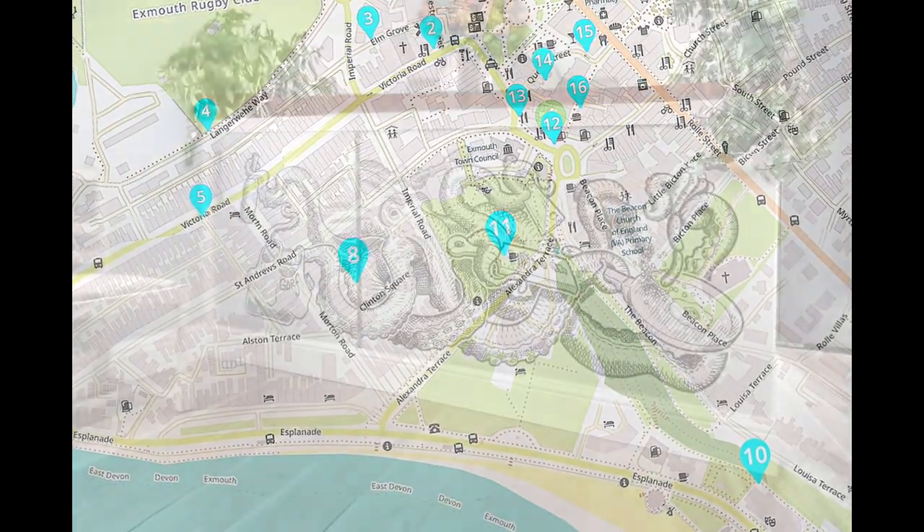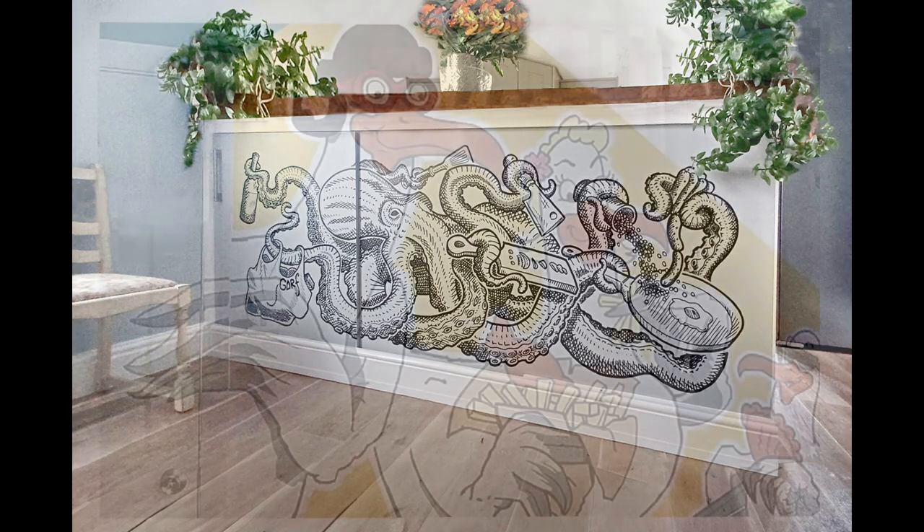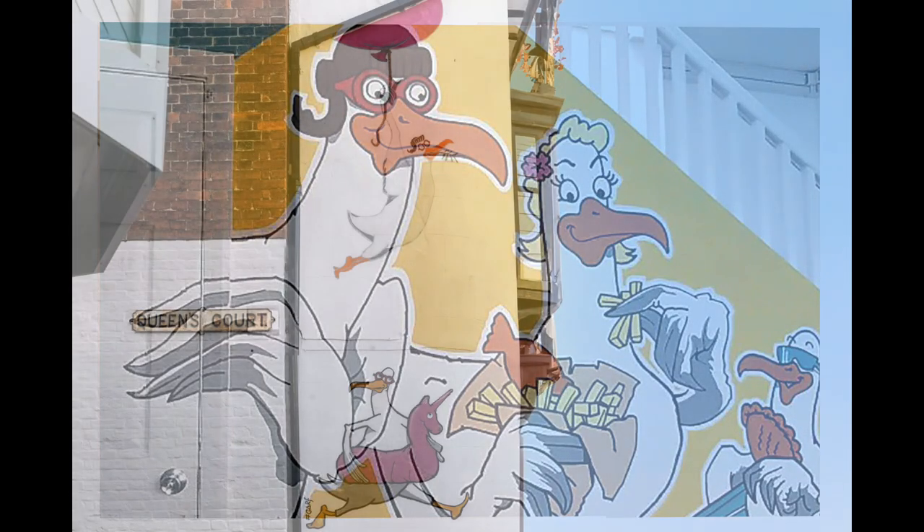I'm aware that street artists have a bad reputation for just being graffiti artists, but I do try and make sure that all my artwork is legitimate and either commissioned or agreed ahead with the landlords and the owners of the businesses.